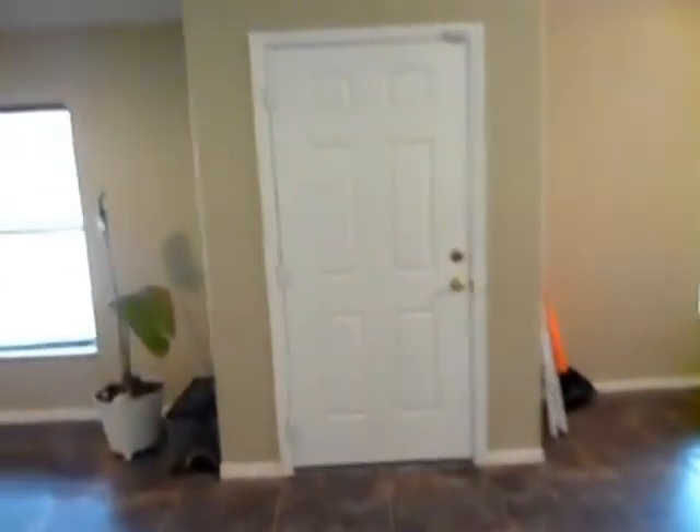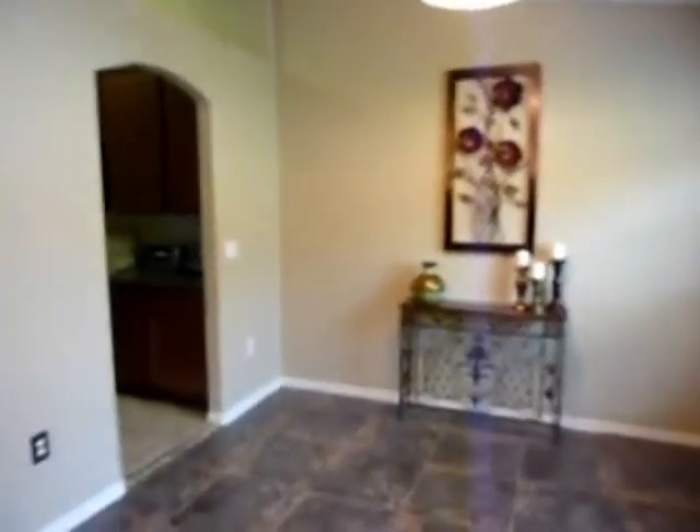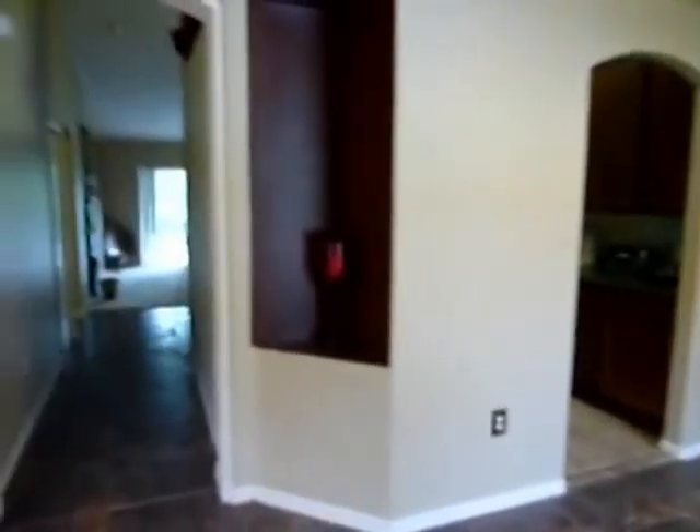As we come back through the hallway to the front door, just to give you a better view of the overall space — beautiful home, move-in ready. It's almost like a model with the colors and how clean it is inside. Call your realtor today, thank you for looking.